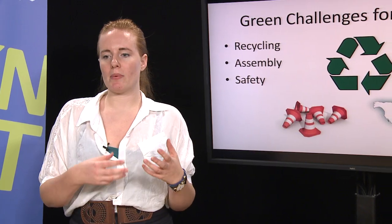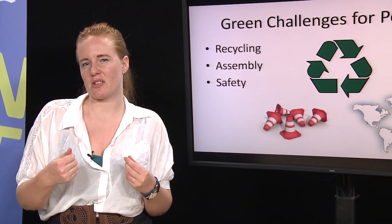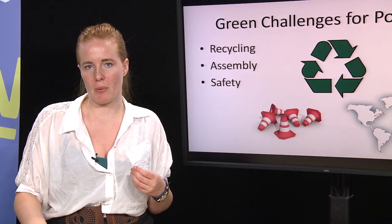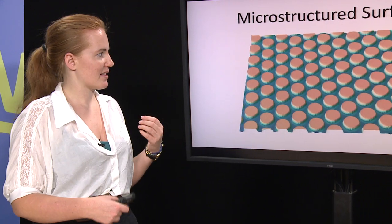Also, and maybe most importantly, we have these problems with special chemicals that we use to make the surfaces soft. And we know that these chemicals are not good for our body. So we want to try and avoid these things with plastics.